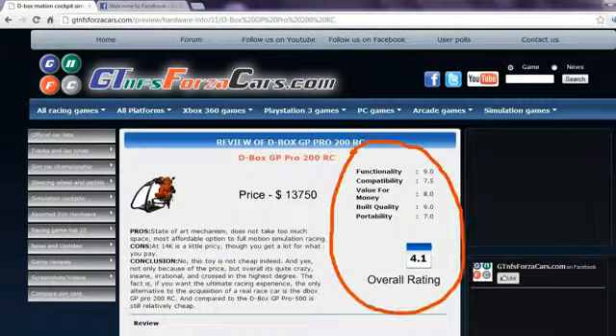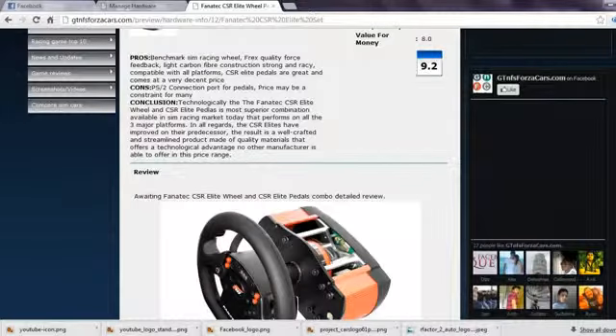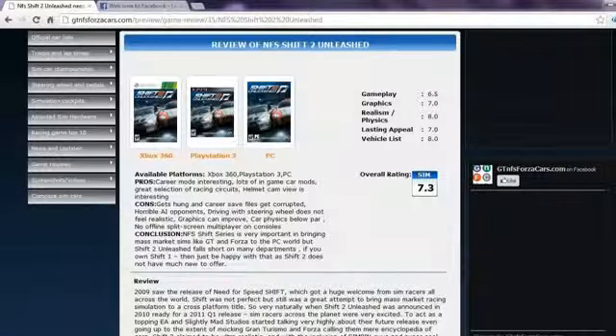Apart from this, you can also find details of sim rigs and motion cockpits along with price reviews, ratings, and photos. You can also get our opinion on almost every simulation gaming steering wheel and pedals in the world, as well as racing game reviews with a unique rating mechanism for arcade and simulation racing games. After all, not all racing games are similar.